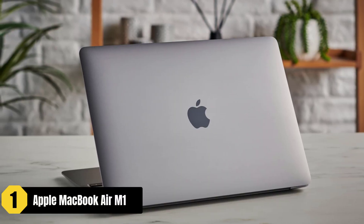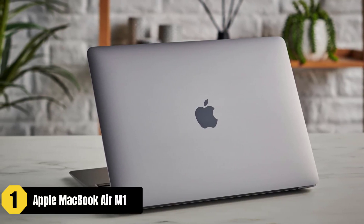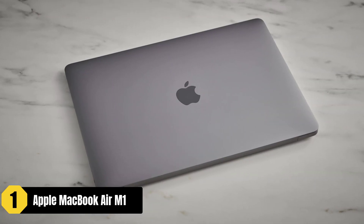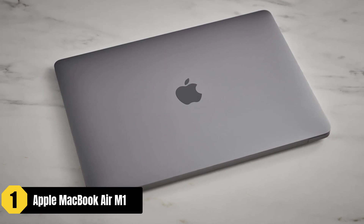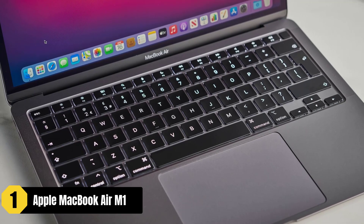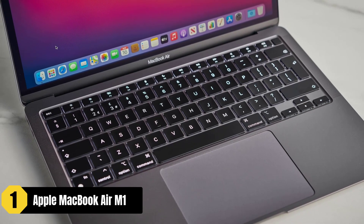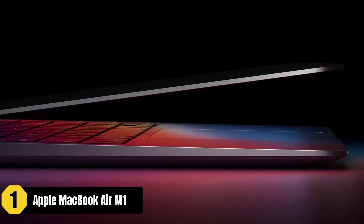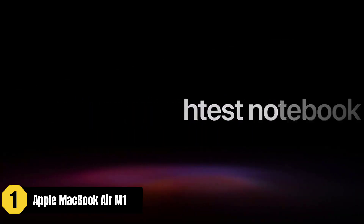The Apple MacBook Air M1 is an excellent laptop for video editing under $1,000. With its impressive features and performance, it offers great value for aspiring video editors. One standout feature is its all-day battery life, providing up to 18 hours of usage, allowing users to work on video editing projects for extended periods without worrying about running out of power.